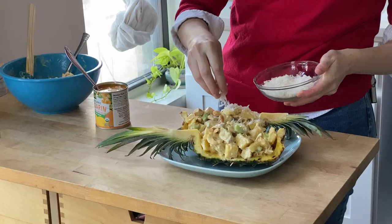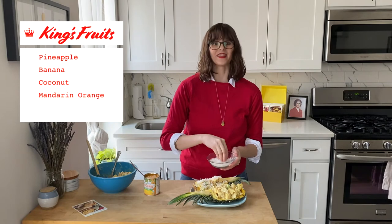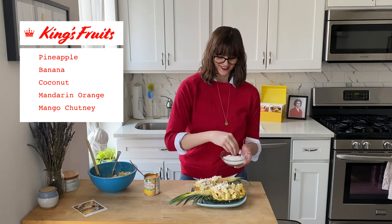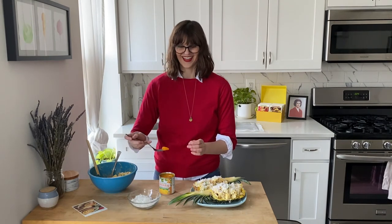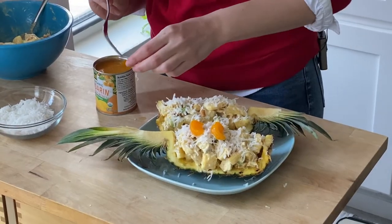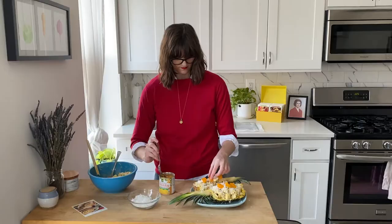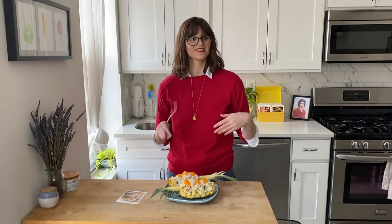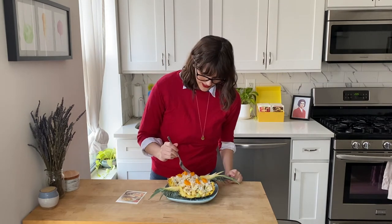Now we have our filled mixture and we're topping it with flaked coconut and mandarin oranges. For those keeping score at home, the king's fruits are: pineapple, banana, coconut, mandarin orange, and mango from the chutney. I don't think I've ever had canned mandarin orange before — oh, little babies! I love the pop of orange on top. We did it — it looks beautiful!